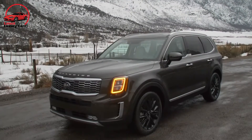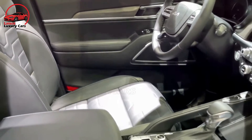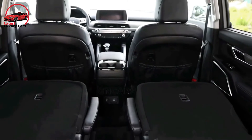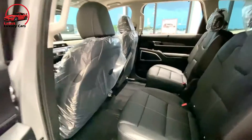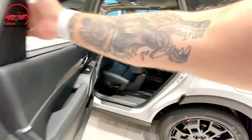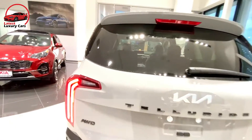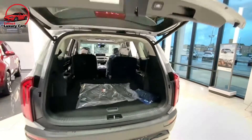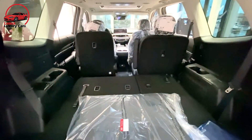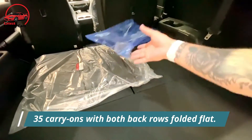Regardless of opinions about the Telluride's bold outward appearance, its interior is undeniably upscale and comfortable. Build quality is excellent, materials are attractive, and desirable features are plentiful. The top trim includes driver's seat memory settings, a head-up display, heated and ventilated rear seats, a premium headliner, and Nappa leather upholstery. Because the Telluride is several inches longer than the Kia Sorento, its cabin is even more spacious. There is room for eight with a second-row bench seat or seven with optional captain's chairs, and four carry-on suitcases fit behind the third row.